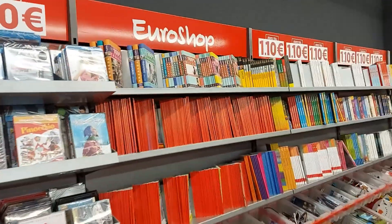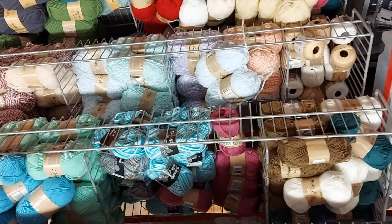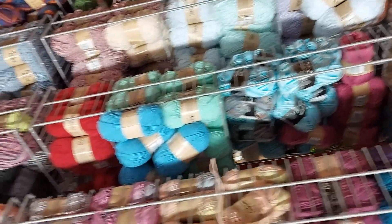Here are some books — but you're not here for books. Some wool. I'll be getting some for my DIY.